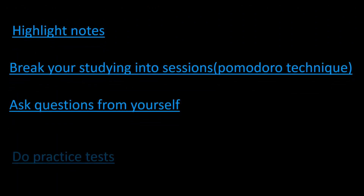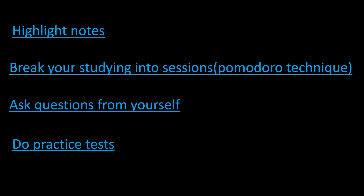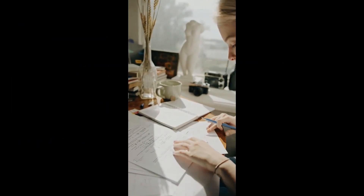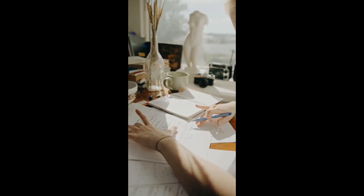Highlight the notes, break your studying into sessions, ask questions from yourself, and most importantly you must do practice tests. The past papers must definitely be done before your exam because those are the testable core materials.